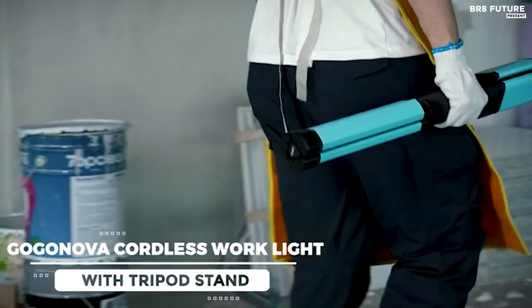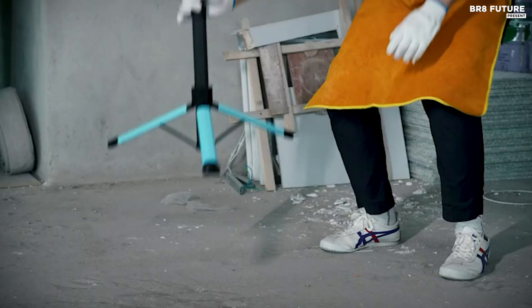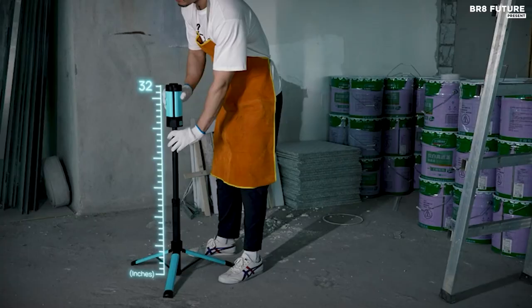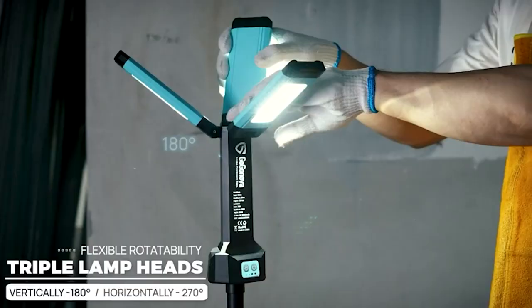When you're on the go, the cordless design and lightweight construction with a carrying bag make it ideal for outdoor adventures like camping, photography tours, and yard work. Priced at only $125, this work light is a wise investment for any DIY enthusiast or professional.